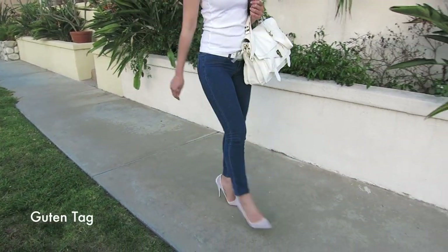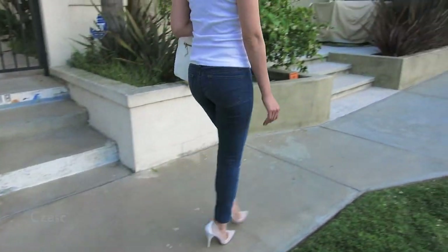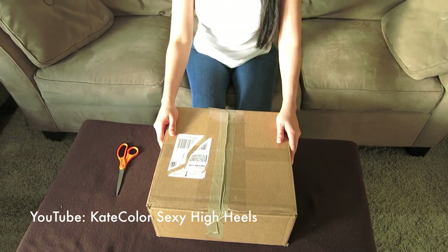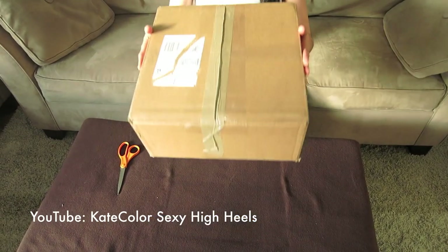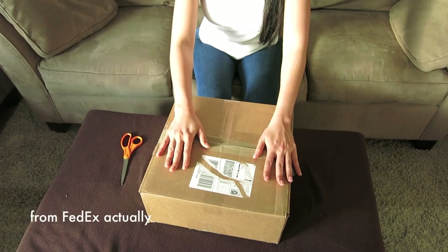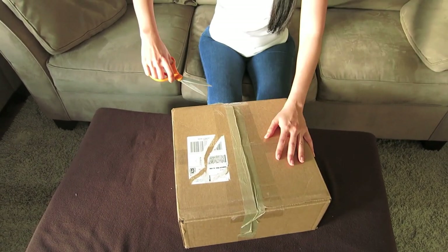Today I just got a new purse. Let's see what kind of purse I got today, so please stay tuned to see what it is. Hello everybody, this is Kate Color. Guess what I got here? I got a package from the mailman and we're going to see what's in this box. Alright, let's go.